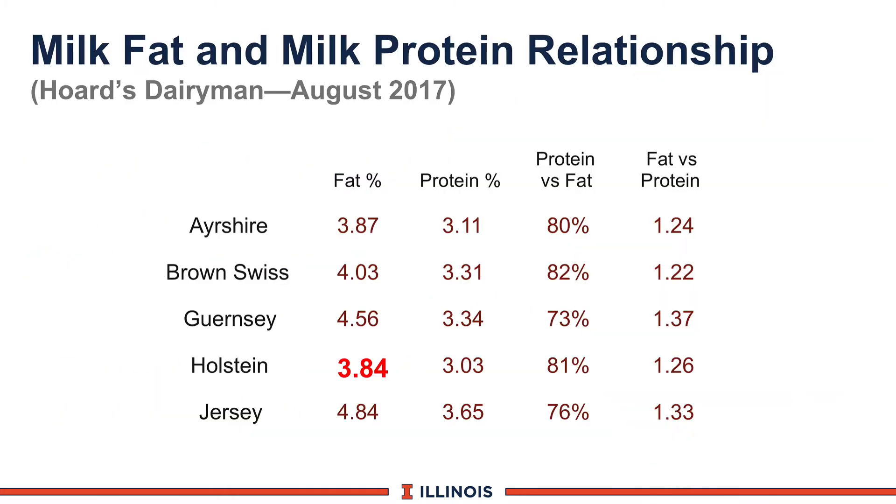Now let's look at milk components. Every year the August issue of Hord's Dairyman puts out the breed averages for DHIR herds — the official herds paying a small extra fee for more complete records. Notice the Holstein in red is the only big change this past year — up about a tenth of a percent on Holstein fat, from about 3.65–3.72 to now 3.84. So we are getting more butterfat, probably reflecting some of the marketing situation. Dividing fat into protein gives 81%, or protein into fat gives 1.26 — that's normal for Holsteins.